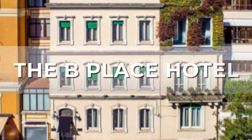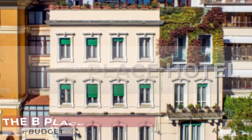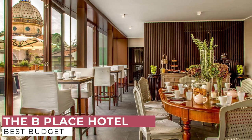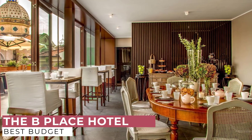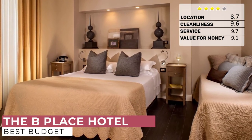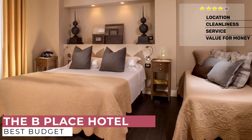At number 4, we have the B Place Hotel. In the heart of Rome, between the Spanish Steps and St. Peter's, comes a charming little boutique hotel from the idea of two young Roman hoteliers. Here you will find an elegant neo-Victorian style decorated with different French furniture in each room, where charm and elegance combine comfort and attention to detail to make your stay unforgettable.